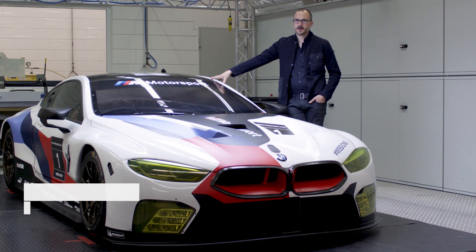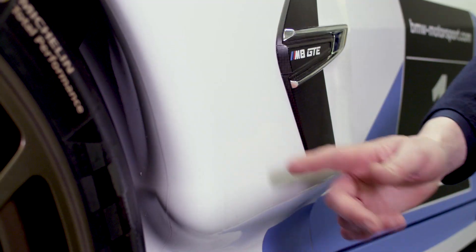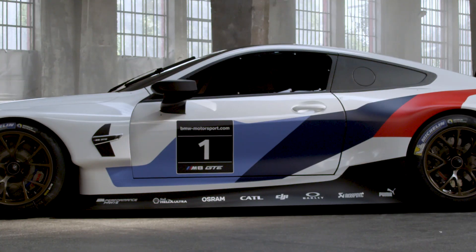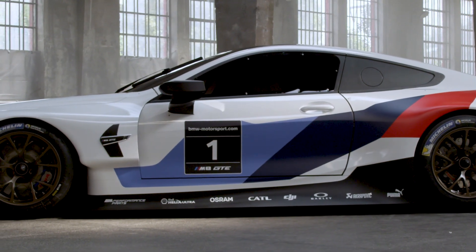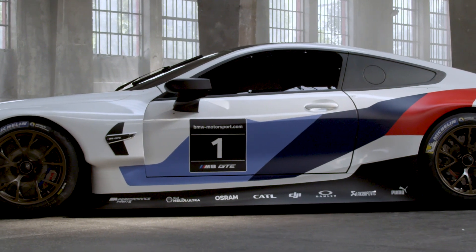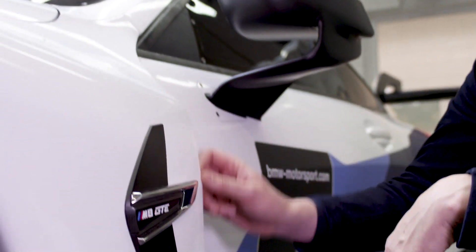From a design standpoint, probably the biggest challenge is the regulations. The regulations prescribe a minimum of a 50 millimeter radius here, which from a visual standpoint is a little bit cumbersome. And so for us, working on the race car, the challenge really was to embrace the functional requirements, also embrace the regulations, but then find ways of introducing that precision back into the car. And we've done that with actually the functional openings at the back of this shape.